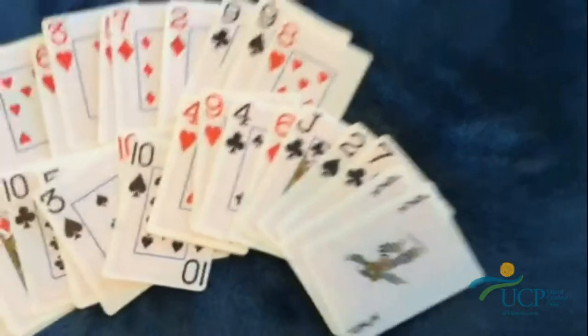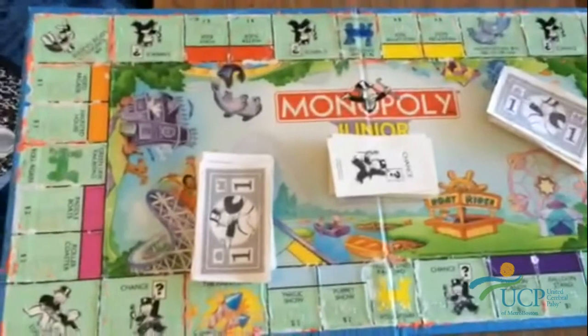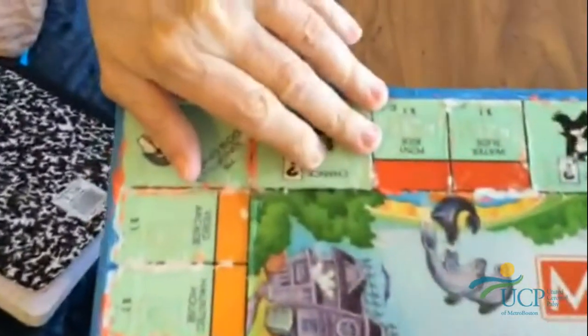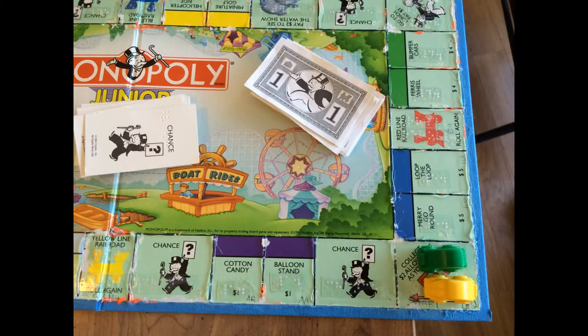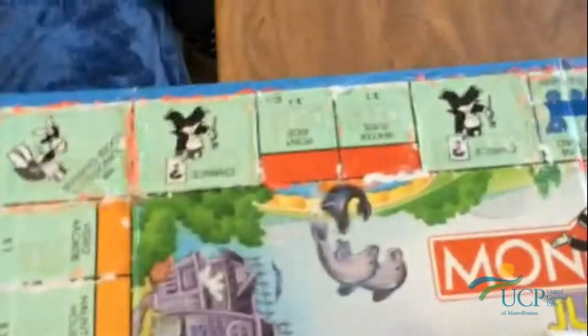What other activities do we have here? We have Monopoly. And where is the Braille on the Monopoly board? Right here. I think they're called boxes. And they're also on these cards, right? The chance cards? Yeah, the chance cards, yeah.